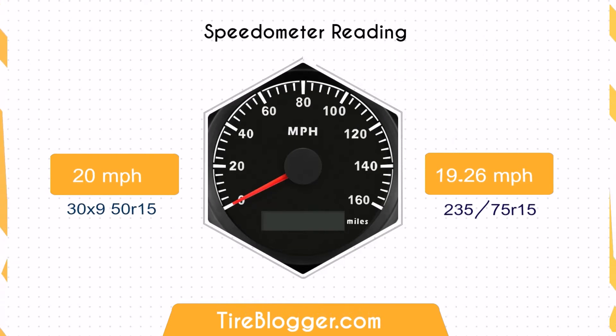Regarding the speedometer difference, if you switch from the 235-75 to the 395, when your speedometer reads 60 miles per hour, your actual speed is about 57.77 miles per hour. This discrepancy will affect both your speed perception and the odometer reading.